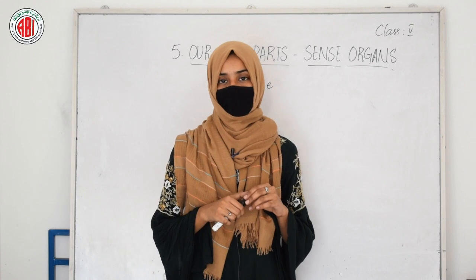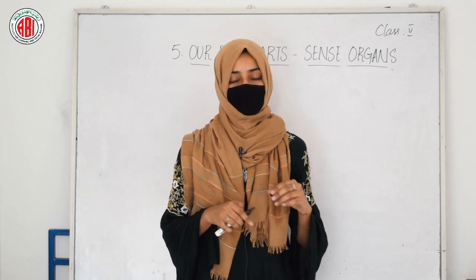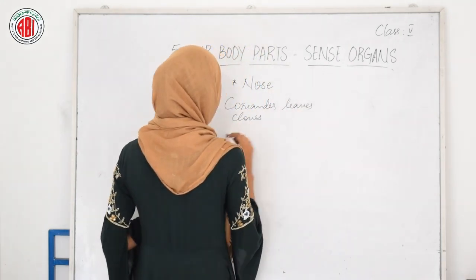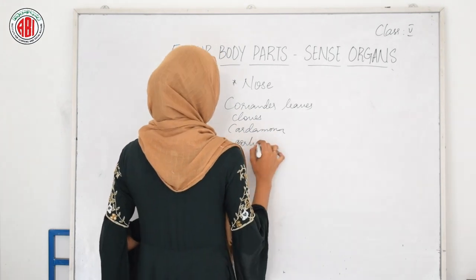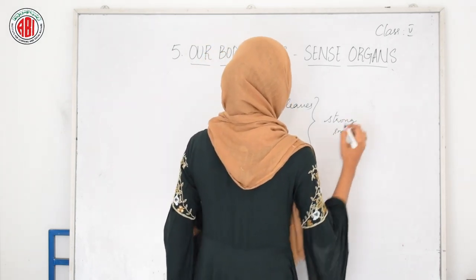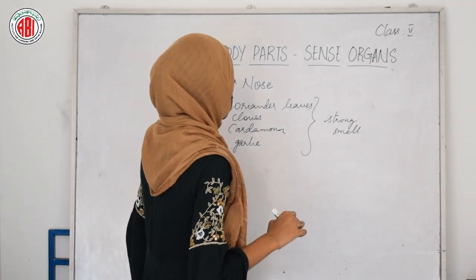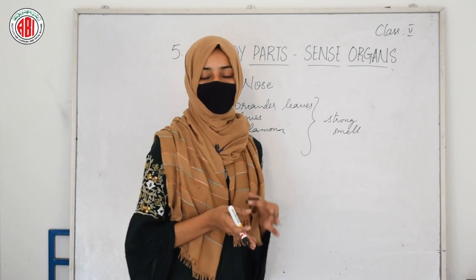We can identify different items with the help of our nose through smelling. For example, if you smell coriander leaves and cloves, or if you smell cardamom and garlic, these are different items that have a strong smell. By smelling these things we can also taste them, so these are different food products that have a very strong smell.